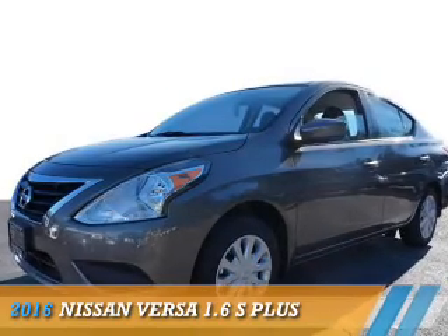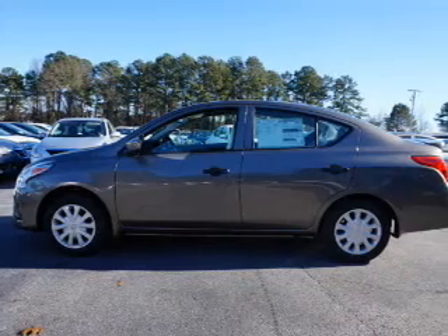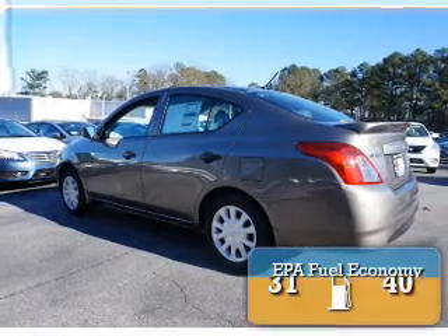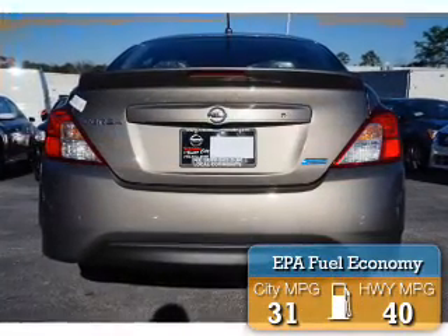Presenting the 2016 Nissan Versa. It's powered by front wheel drive, a 1.6 liter 4-cylinder engine and a continuously variable transmission. Great fuel efficiency saves you money by requiring fewer trips to the gas station.